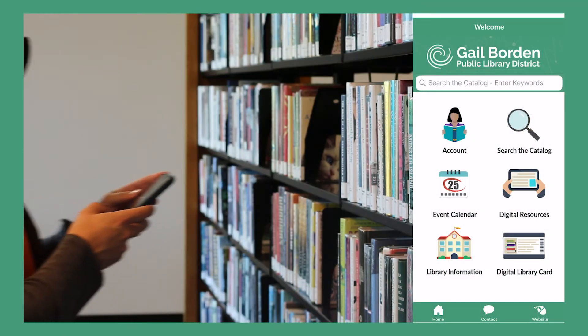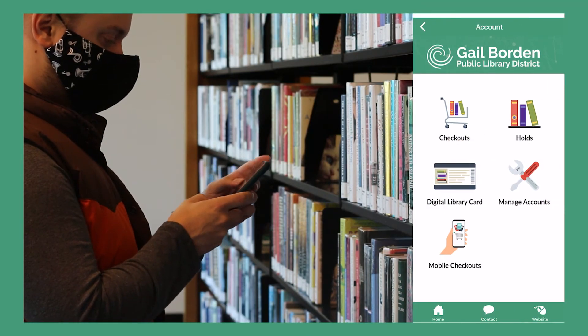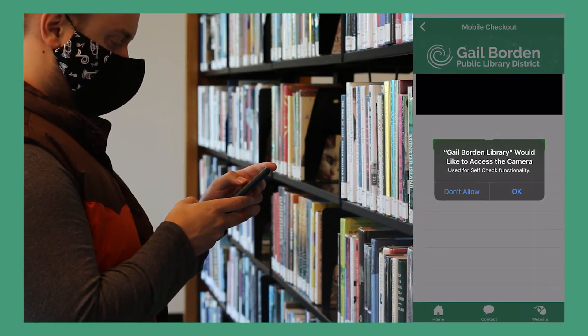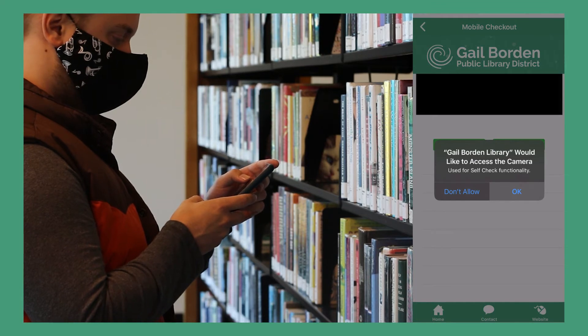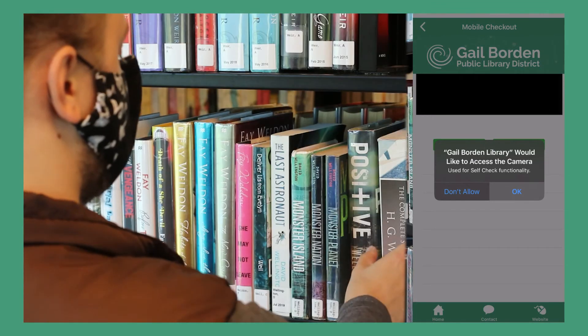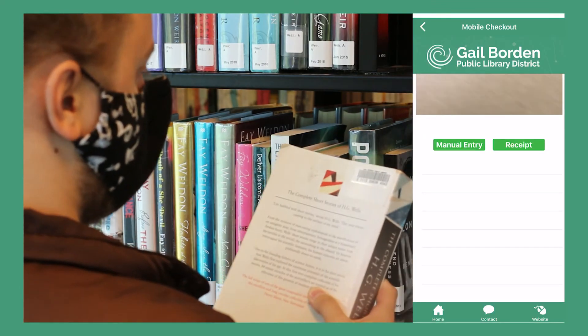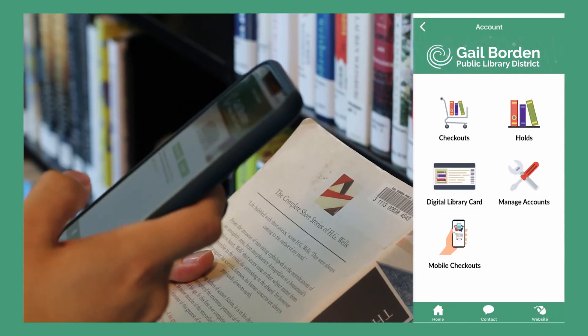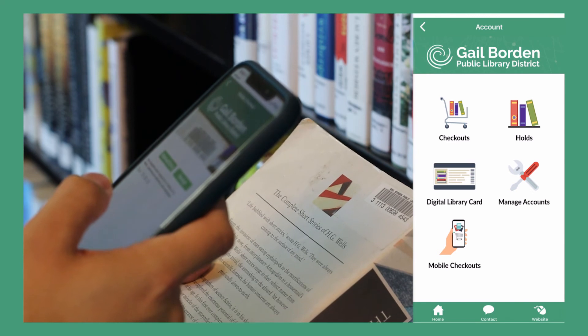Let's try checking out a book. Click Account and select Mobile Checkouts. You will need to give the app access to your camera in order to use this feature. Find and scan the barcode of the item you would like to check out. Make sure you scan the Gail Borden barcode on the book. Once you scan the item, it is checked out in your account.